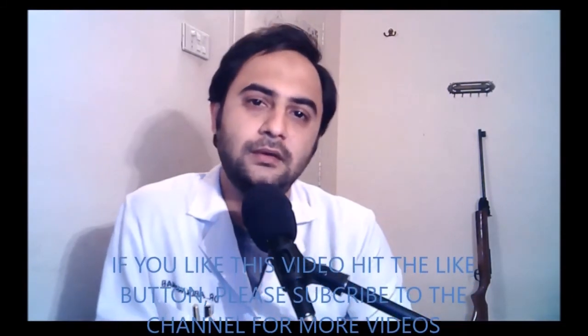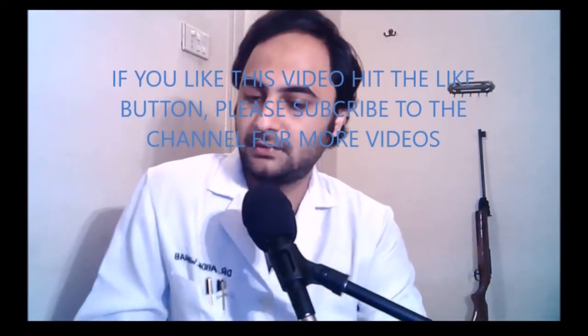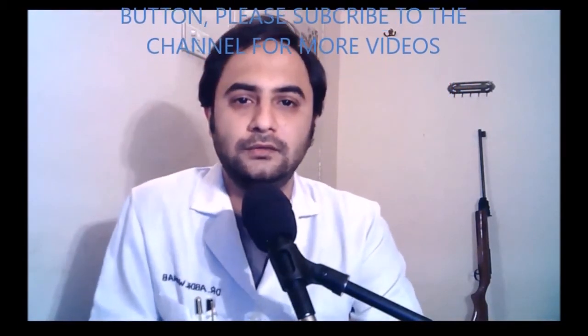Thanks for watching this short video on Thallium-201. If you like this video, hit the like button; if not, dislike it. If you haven't subscribed to the channel, just subscribe and we'll catch on to more videos very soon. Thanks for watching.